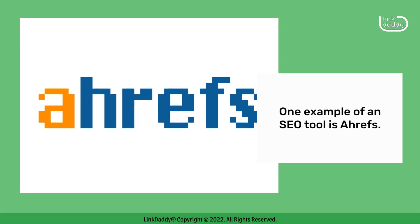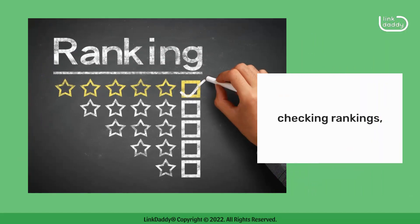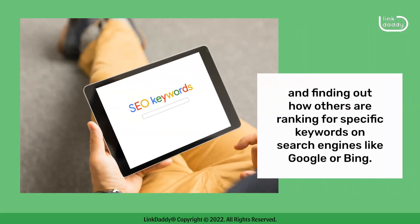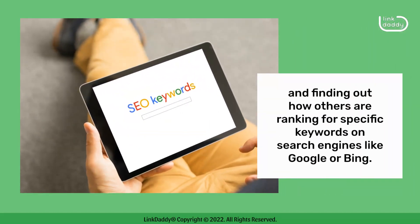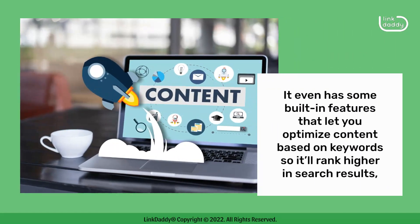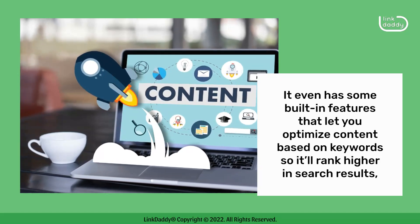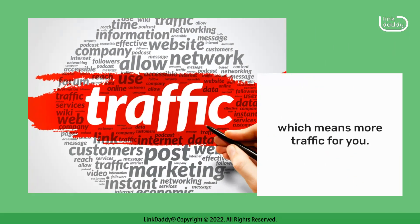One example of an SEO tool is Ahrefs. It's a powerful tool for analyzing backlinks, checking rankings, and finding out how others are ranking for specific keywords on search engines like Google or Bing. It even has some built-in features that let you optimize content based on keywords so it'll rank higher in search results, which means more traffic for you.